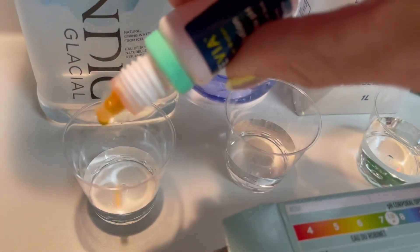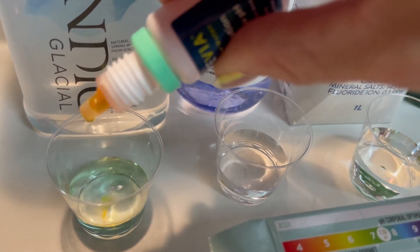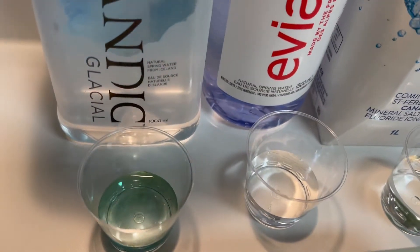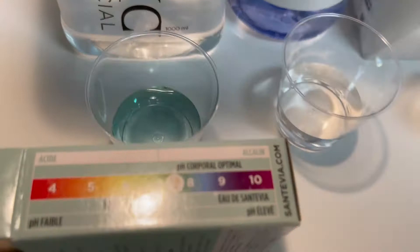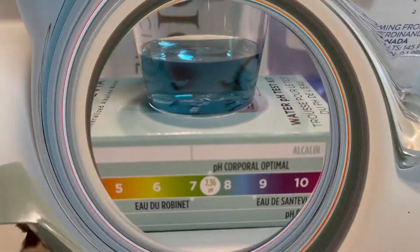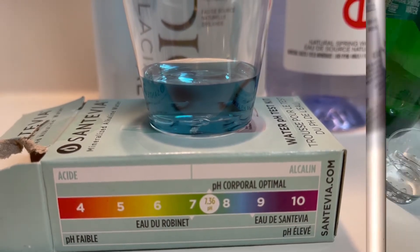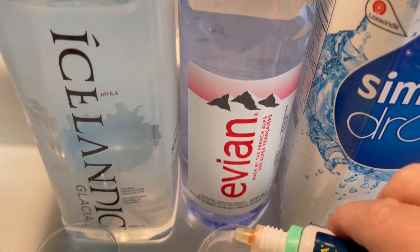I'll do five drops — one, two, three, four, five. Oh, it's going quite green, that's a good sign. I would say Icelandic is an eight.